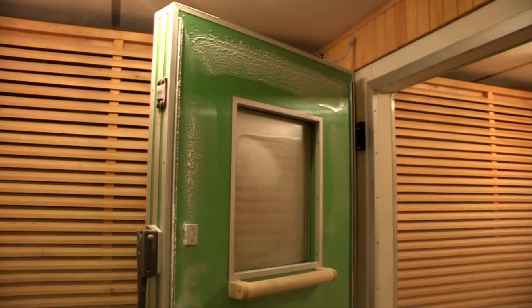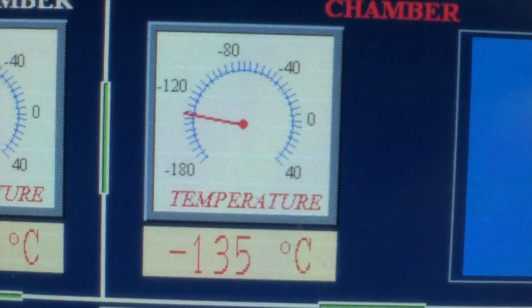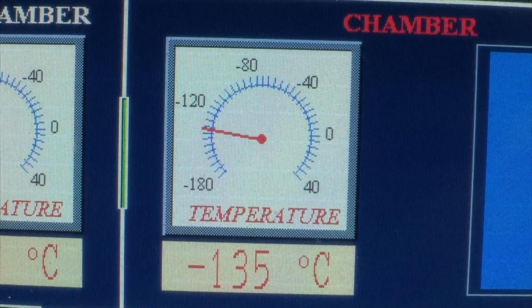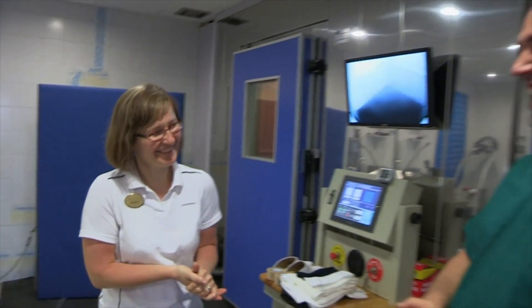But today, I'm using it to find out how our bodies react in extreme cold. That room is minus 60 degrees, and the room behind me is minus 135 degrees — that's five times colder than the coldest day ever recorded in the UK. What's it going to feel like? Chilly. This is Renate Zajay, and she'll be monitoring me to keep me safe when I'm in the cryogenic chamber.